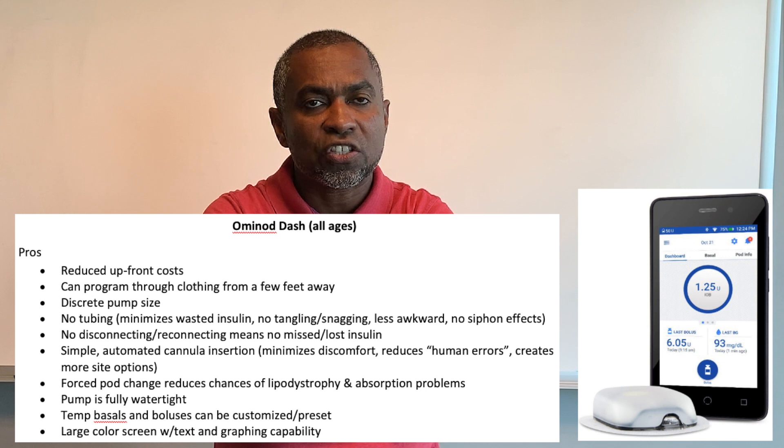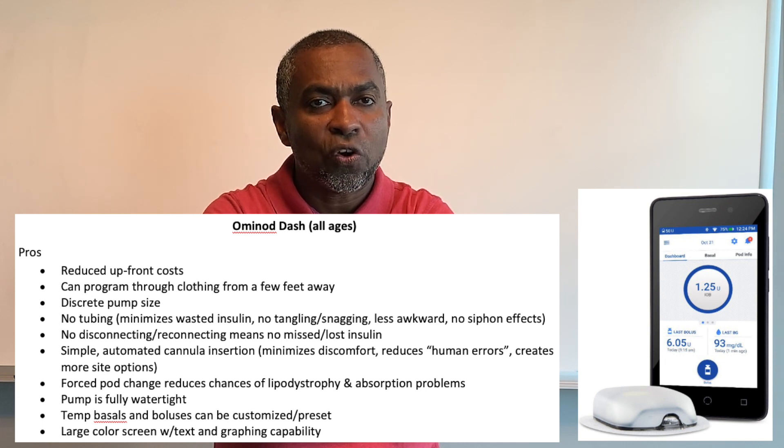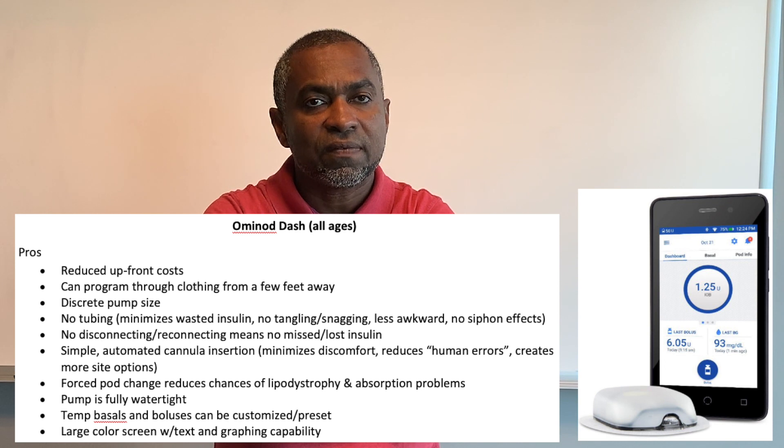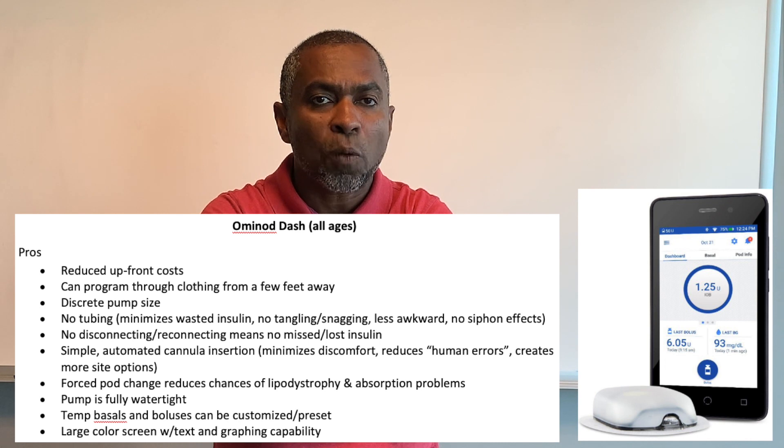Now let's look at the Omnipod DASH, which is approved for all ages. Pros: reduced upfront cost, can program through clothing, discrete pump size with no tubing, minimizes wasted insulin, no tangling or snagging, less awkward, no siphon effects, and no reconnecting means no missed or lost insulin. Simple automated cannula insertion minimizes discomfort, reduces human errors, and creates more site options.